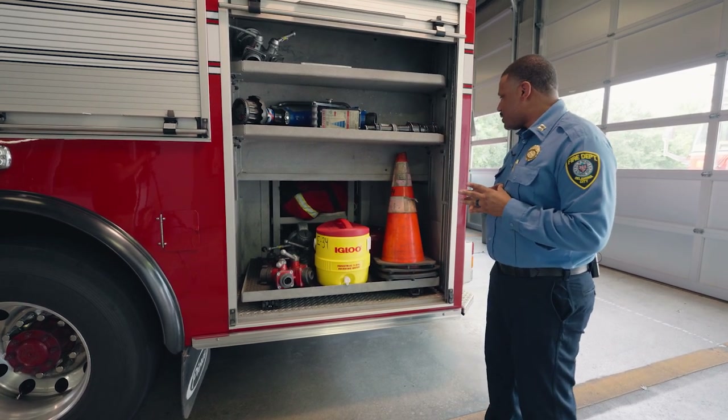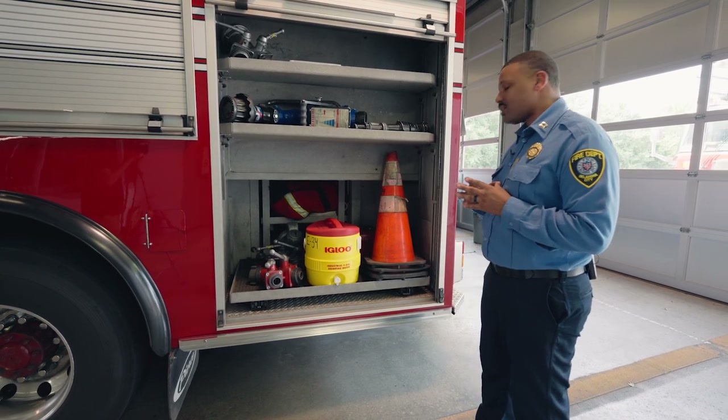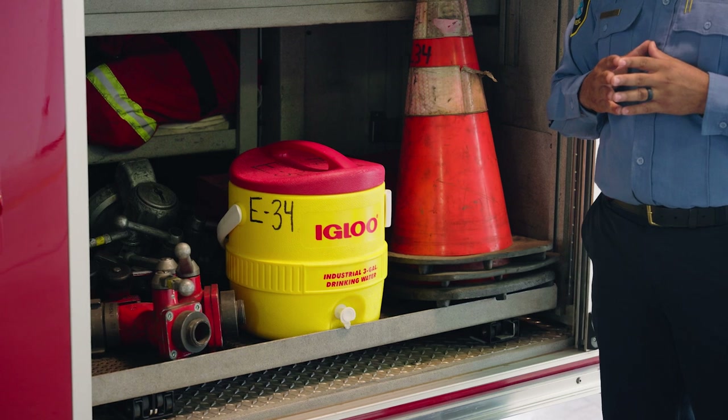We have a toolbox in here with various hand tools. We also have safety cones. We mainly use these safety cones on car accidents to help keep us safe. We have this water jug, which we use when we're on scenes for an extended amount of time to help keep us hydrated.